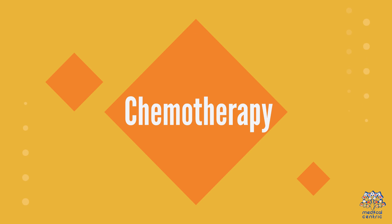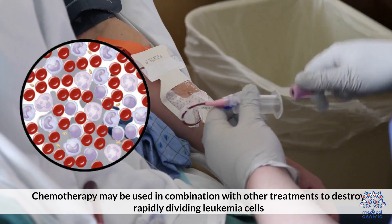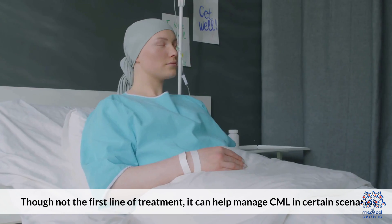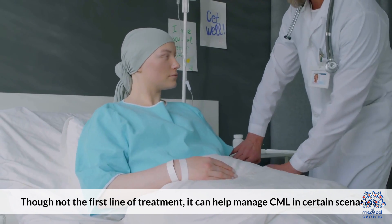3. Chemotherapy: Chemotherapy may be used in combination with other treatments to destroy rapidly dividing leukemia cells. Though not the first line of treatment, it can help manage CML in certain scenarios.